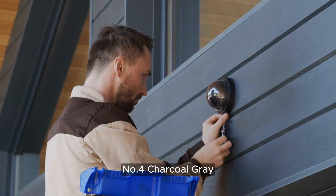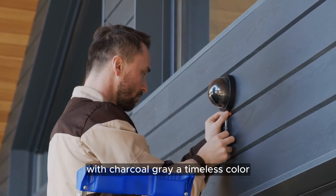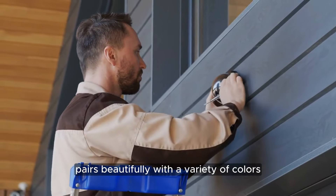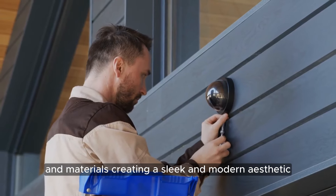Number 4: Charcoal Gray. Make a bold and sophisticated statement with Charcoal Gray, a timeless color that adds depth and drama to any exterior. This versatile hue pairs beautifully with a variety of colors and materials, creating a sleek and modern aesthetic.